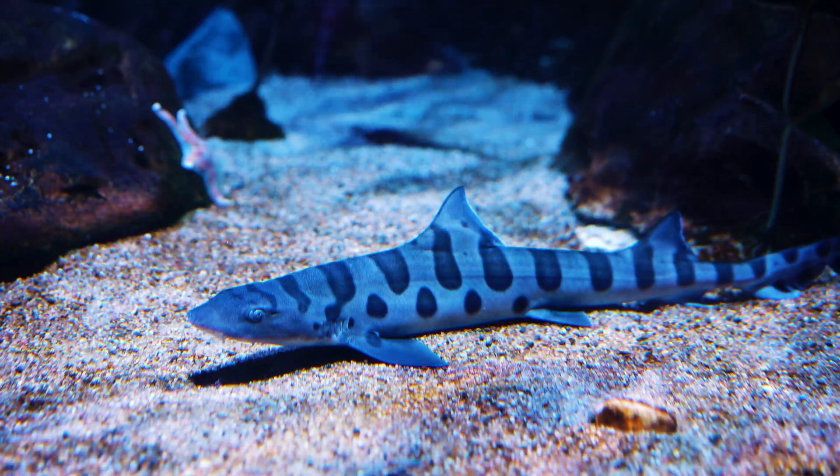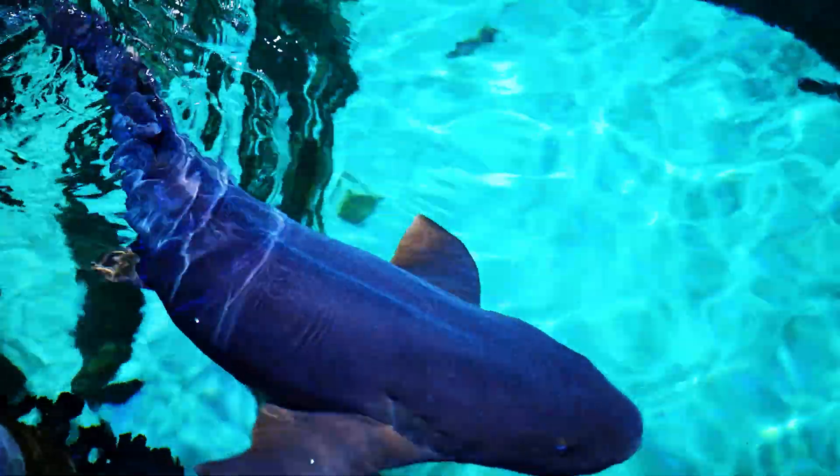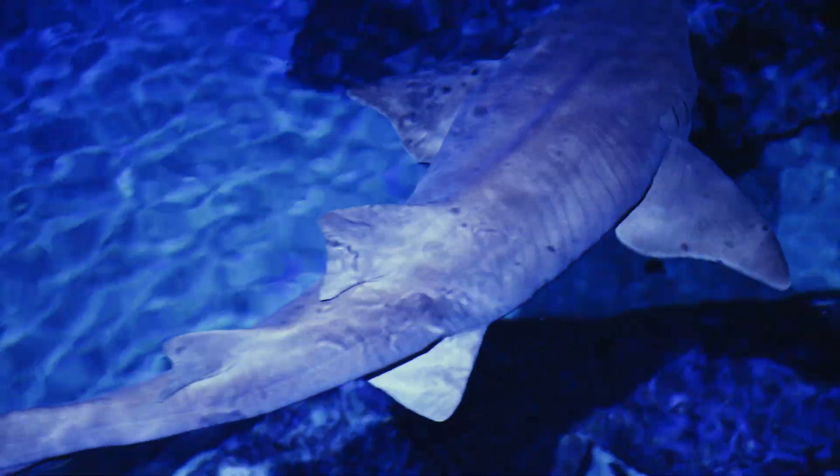Sharks have two different ways of hearing. They have an inner ear on the top of their head, but then they also have a lateral line which goes along their entire body and makes their body act as an antenna. So they can sense sound with their whole body.